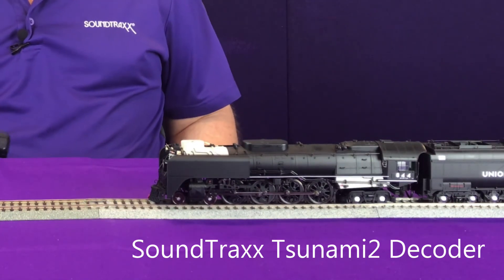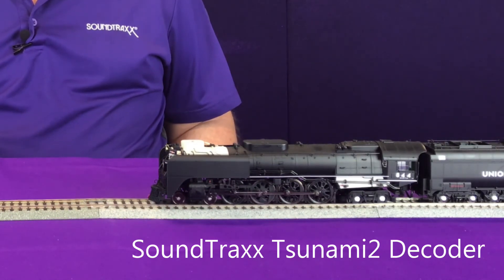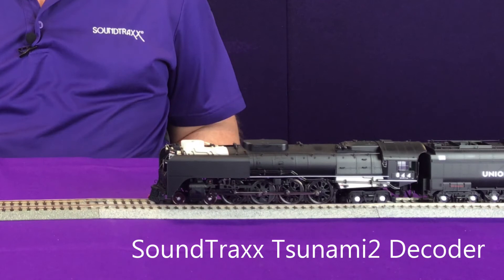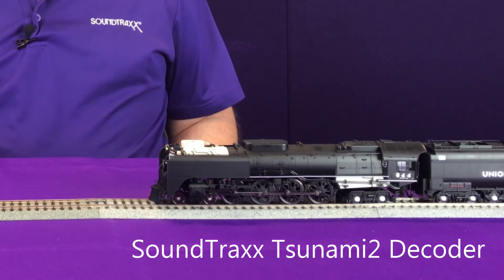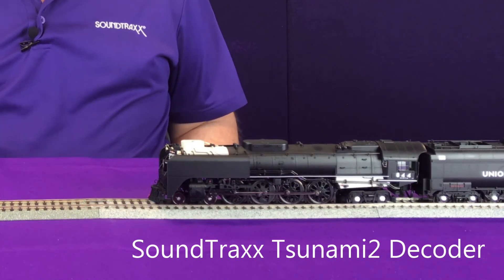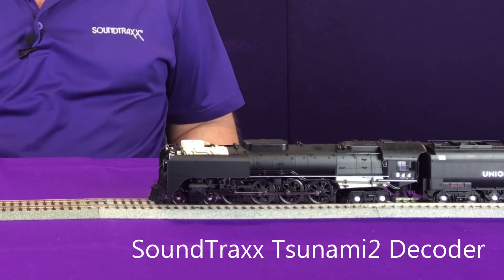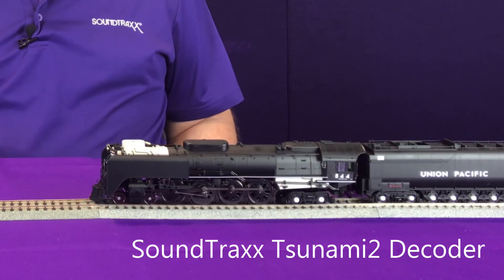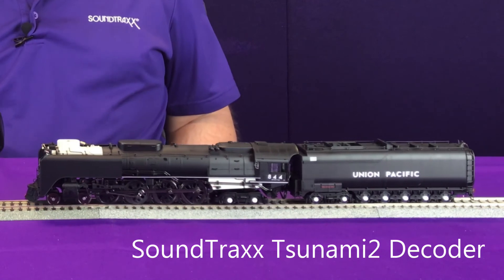We'll go ahead and turn on our headlight — you're going to hear the dynamo spool up — and the compressor is still going. We're also going to turn on our bell, and you can hear the compressor still going. Now we're going to move forward, turn on our exhaust chuff, turn on our cylinder cuffs, and none of these sounds are cutting out to play the other sounds. You're still hearing all of those sounds that the locomotive would be reproducing in the real world.